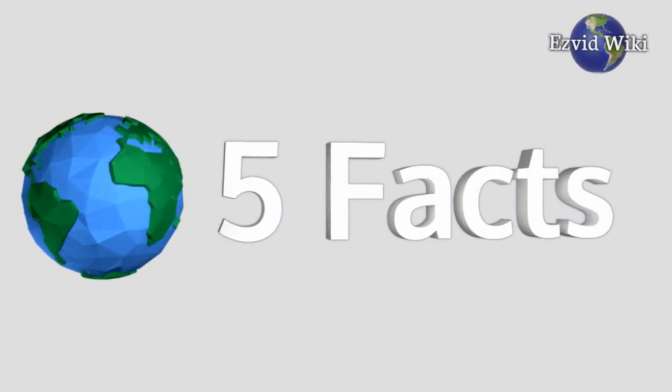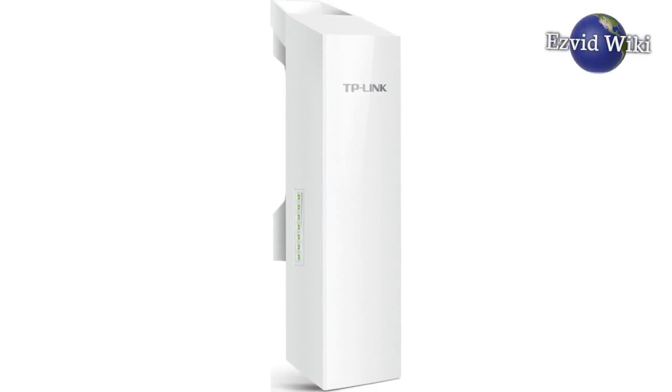These are the 5 facts you need to know about outdoor access points. Brought to you by EasyVidWiki.